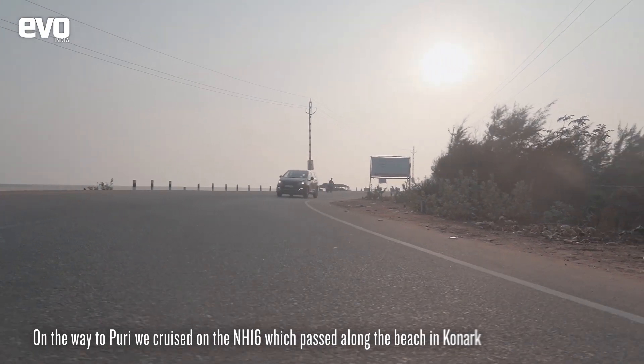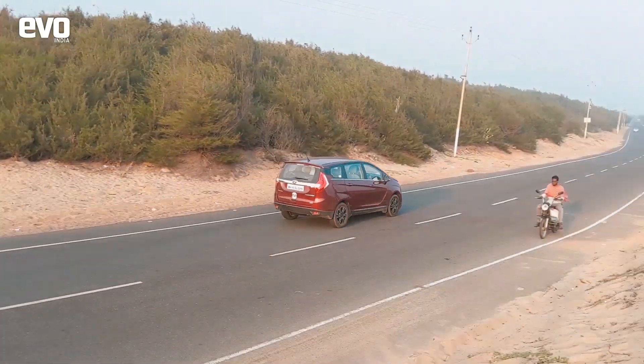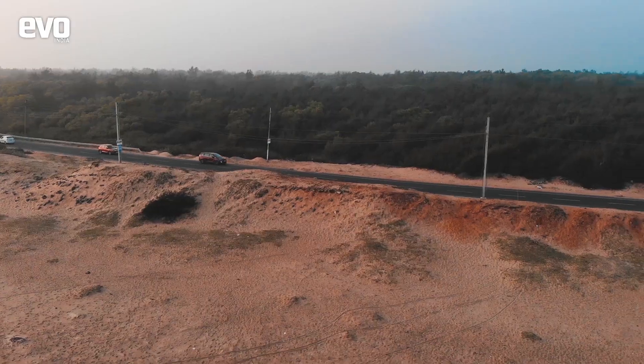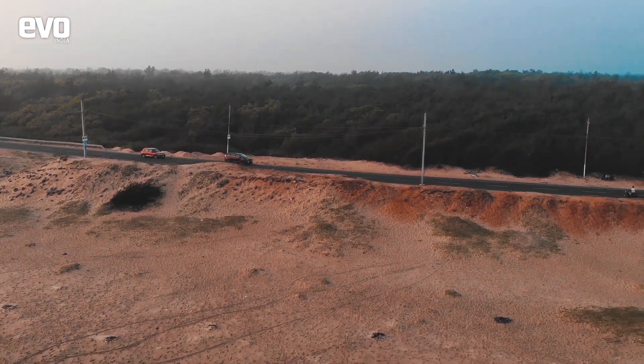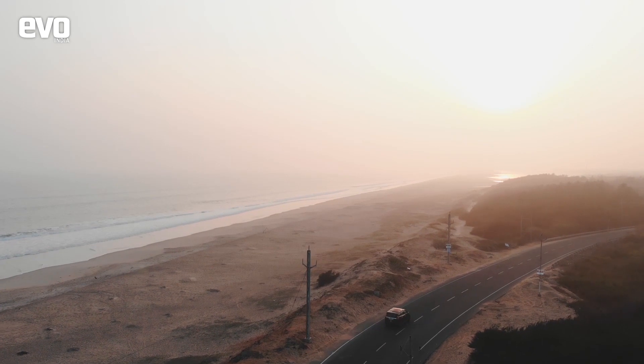Onwards to Puri, we cruised on the spectacular NH16, which was our companion for most of the drive along the east coast. The NH16 passes along the beach in Konark and is quite the experience to drive, especially in the evenings with the cool sea breeze in your hair.